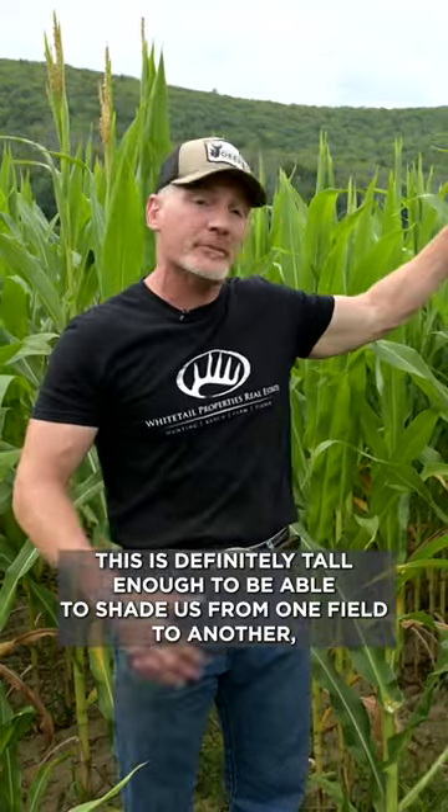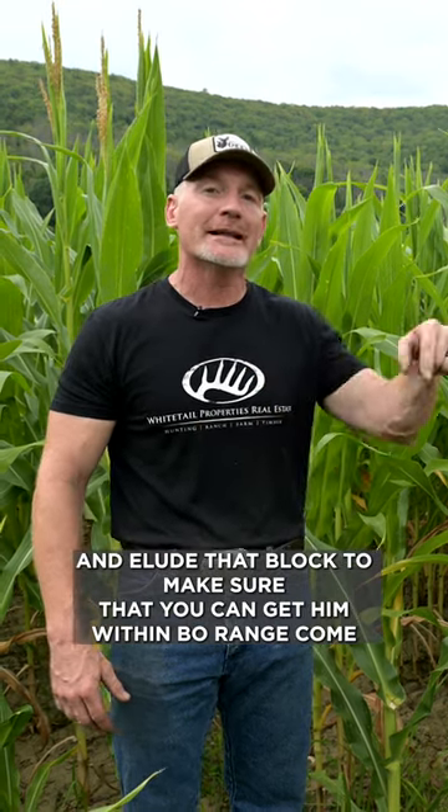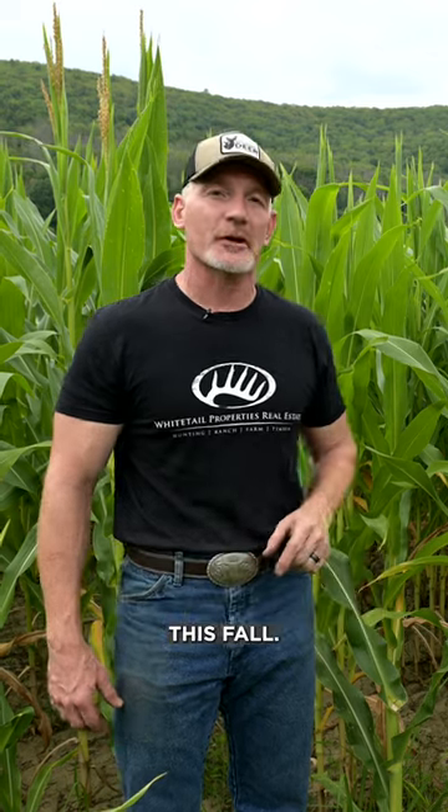This is definitely tall enough to shade us from one field to another, allowing us to get in and access sites or slip around without deer knowing where we are. Corn is certainly great from a food plot perspective and attraction, but don't overlook using it as a screen to help you navigate your property and elude that buck to get him within bow range come this fall.